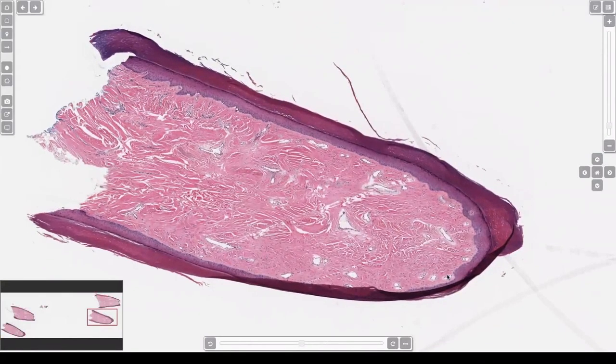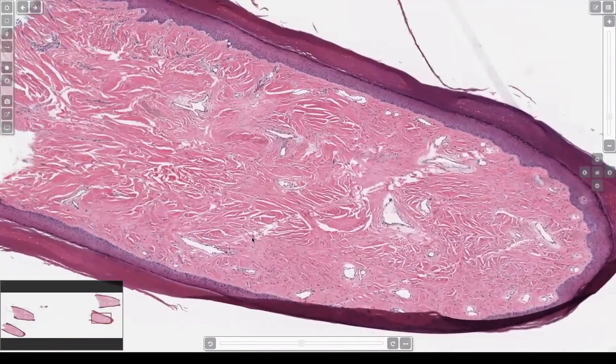Here we've got a nub, a nodule, a polypoid nodule on the finger or toe, and it's acral skin. It's dense, dense collagen in the dermis, some dilated vessels, nothing else, very little cellularity.